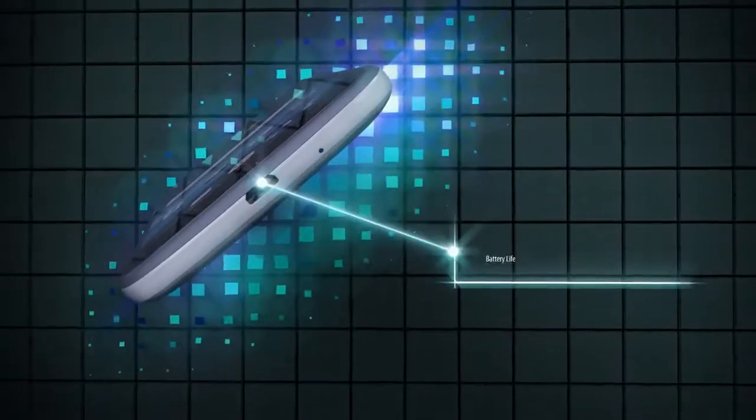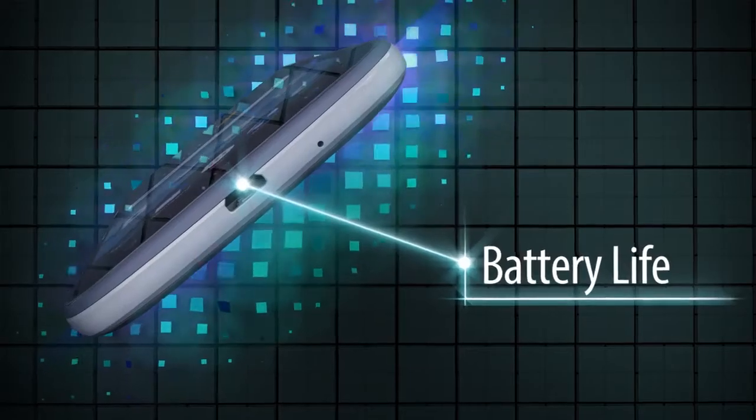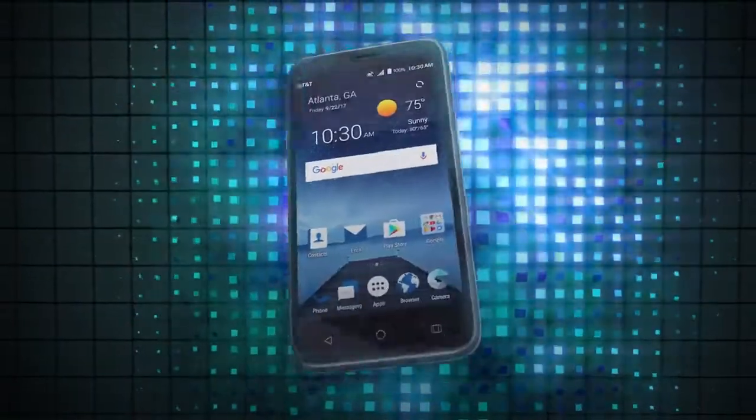Enjoy the freedom of great battery life to get even more out of your phone when and where you want. And because life happens, Maven 3's protective glass helps guard against everyday scratches and accidental drops.